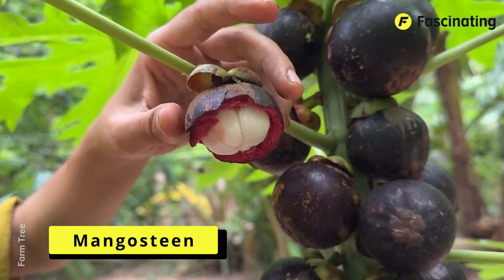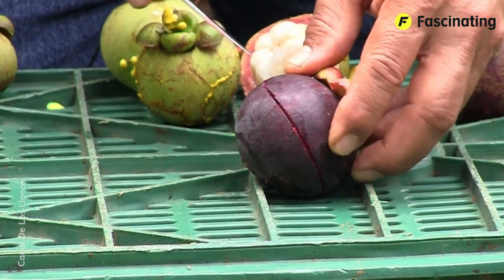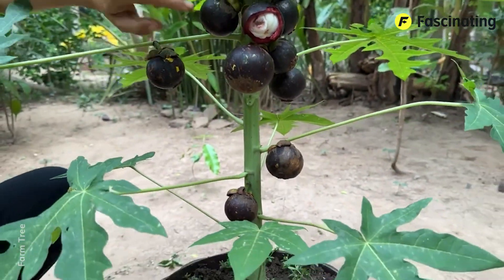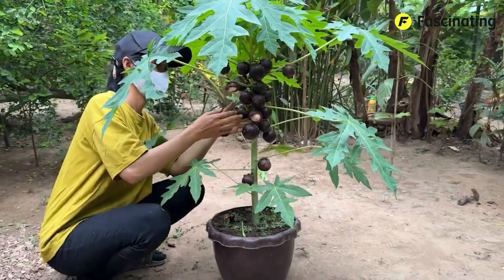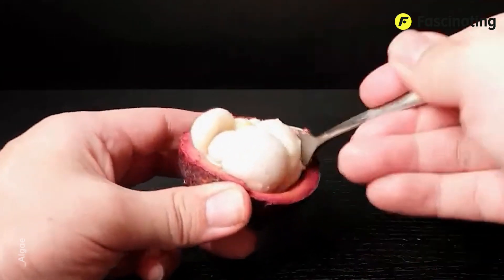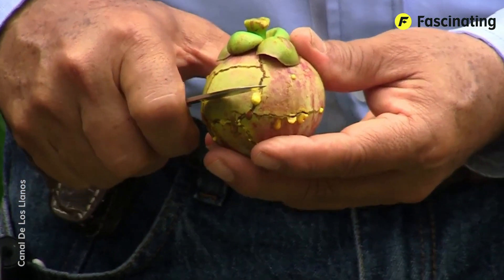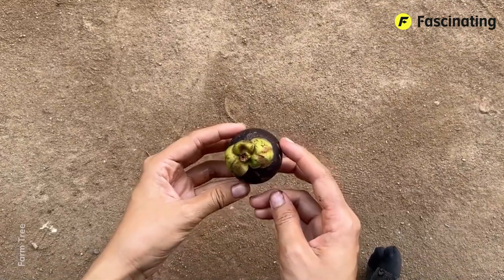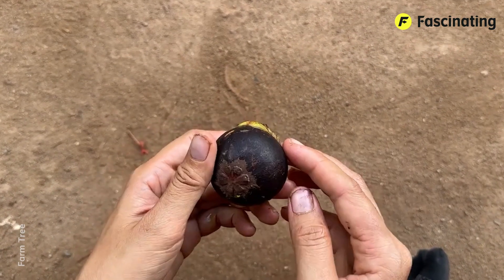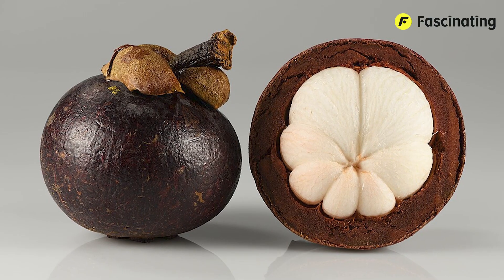Mangosteen. We're talking about the Curious Mangosteen, one of the most unusual tropical fruits out there, long-crowned as the most delicious of them all, even earning the title of Queen of Fruits. It originates from Southeast Asia, especially countries like Thailand, Malaysia, Indonesia, and the Philippines. It is small and round, with a thick, dark purple rind when ripe. The skin is quite peculiar — very hard on the outside, but spongy on the inside, acting like a protective shell for the seeds and pulp.